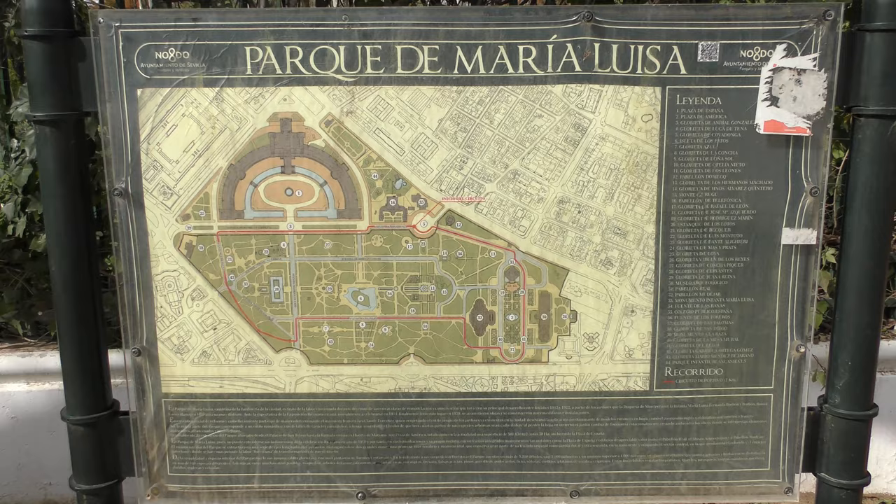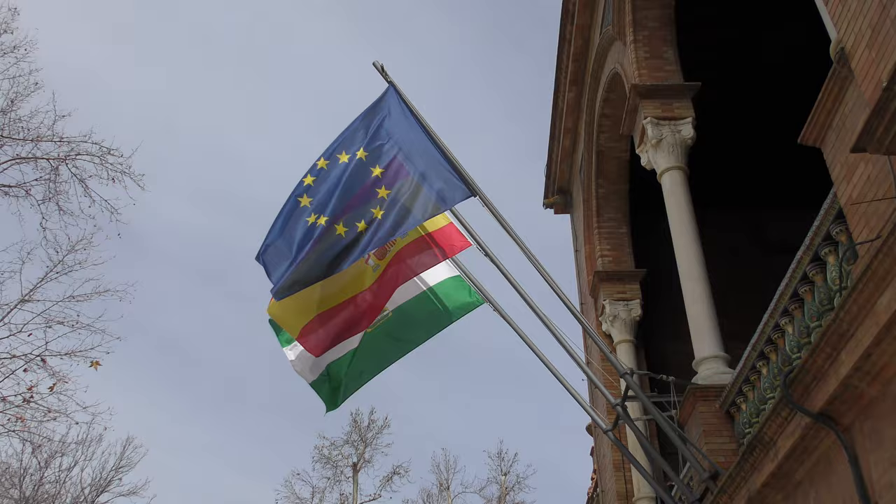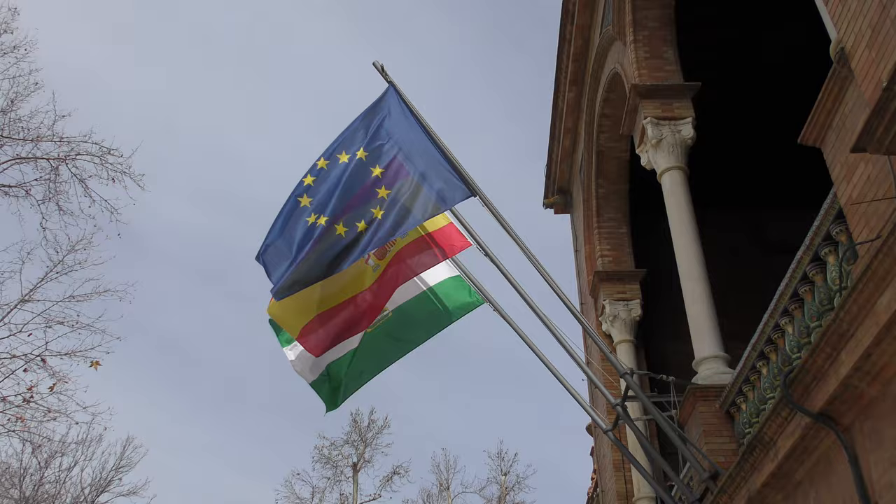It's the sort of place you want to linger, just to admire it for a little bit longer. We're in the Parc de Maria Luisa, which is slightly out of town, isn't it?